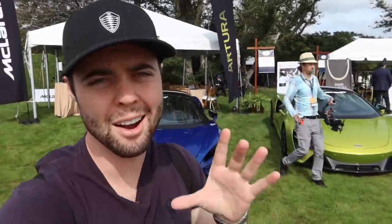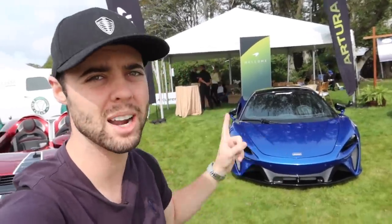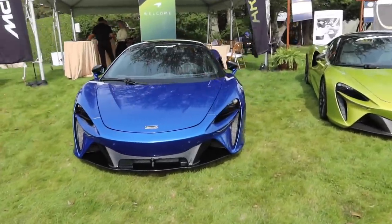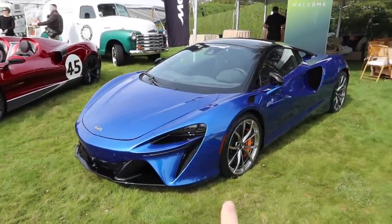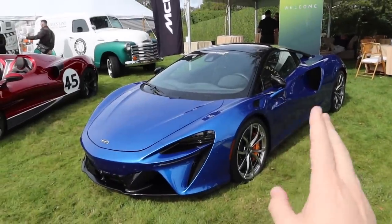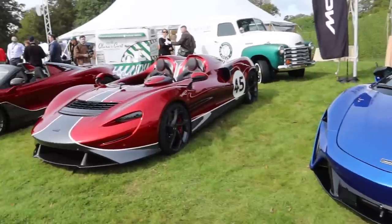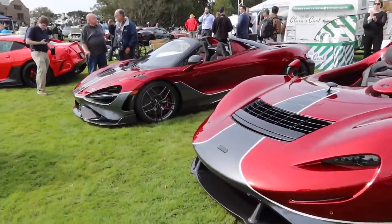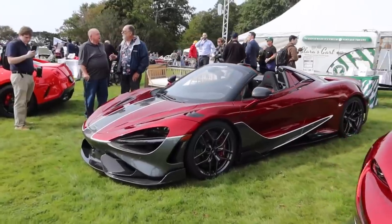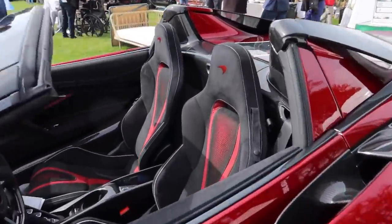Pretty cool array of McLarens behind me. Now we've got the newest McLaren, the Artura — 3-liter twin-turbocharged V6 hybrid making 671 horsepower. Apparently it can do 0 to 60 in 2.6 seconds. Haven't been behind the wheel of one yet. It actually sounds pretty good for a V6. What do you guys think of the styling? Next to it we've got the McLaren Elva hypercar in a very cool livery to match the 765 LT, with a bunch of exposed carbon bits. Love the interior on that.